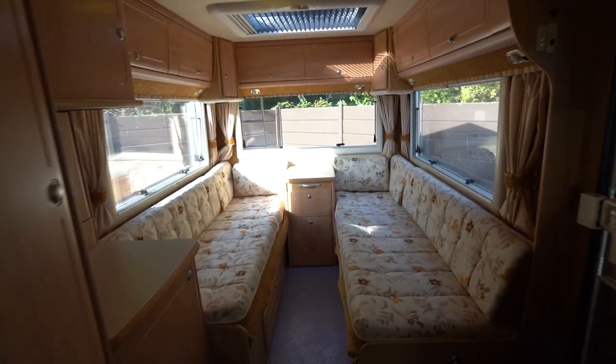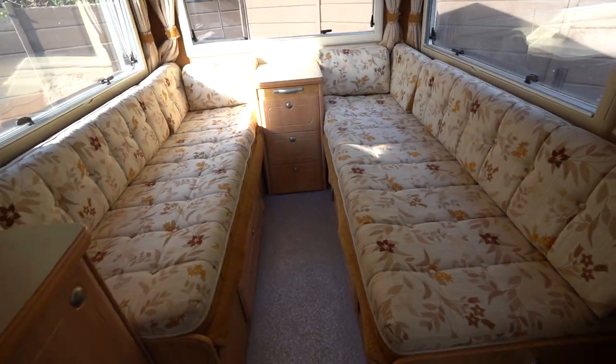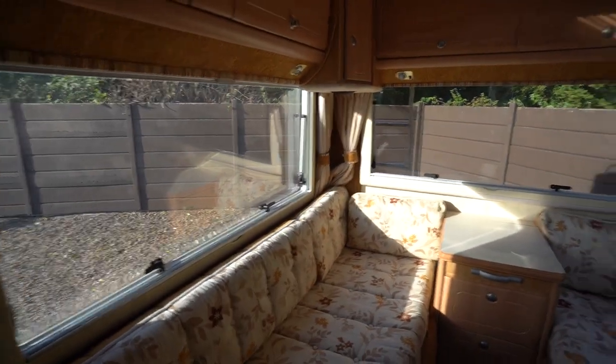We'll start with the rear lounge. You've got your rear side-facing settees, and these do come together to create your double bed. There's plenty of light in here — you've got a big skylight above as well as windows all around. There's plenty of storage too, under the bench seats and all around the top.